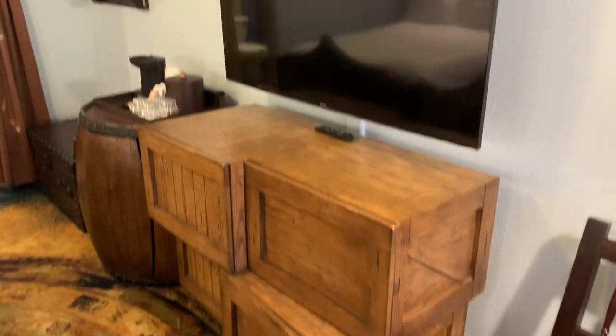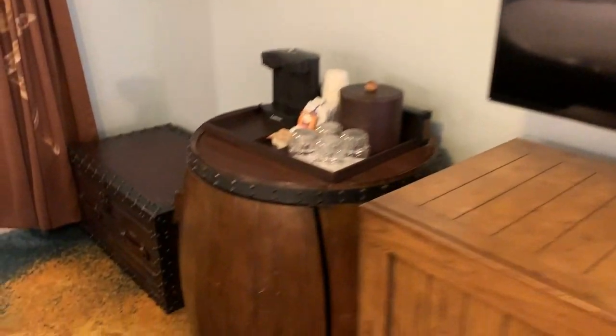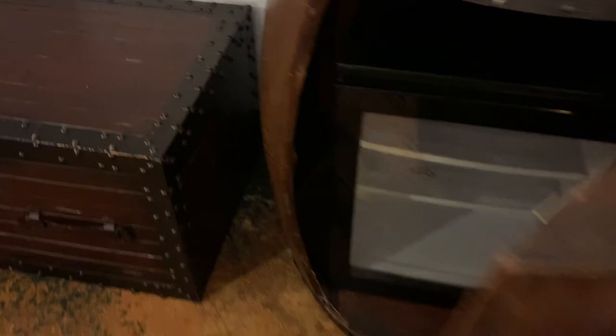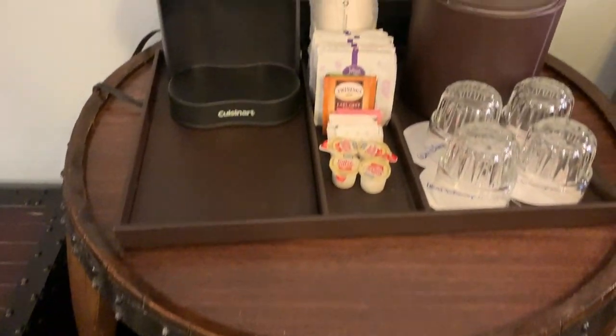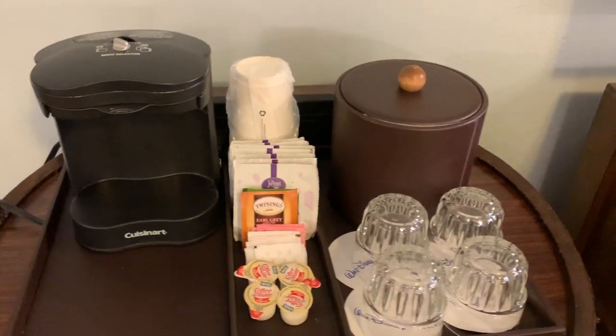Your TV is up here, and your mini fridge is hidden in this barrel — it has a little door on it with the mini fridge down inside. On top you'll have your single-serve coffee maker, cream and sugar, and your ice bucket.